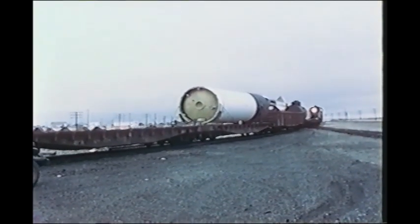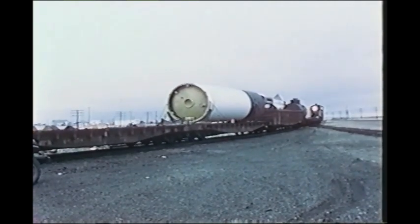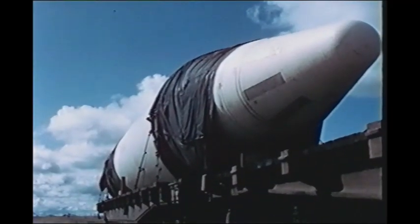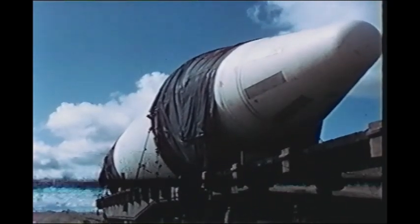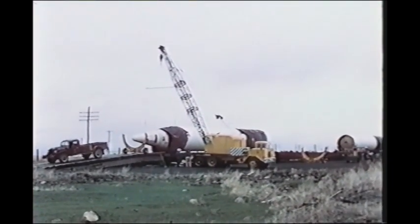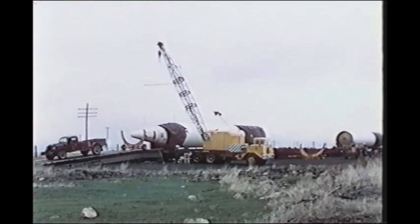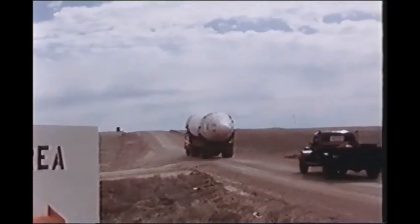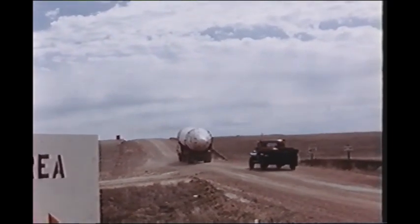One morning, Medicine Hat residents and those living along the CPR line were startled to see flat cars carrying a number of heavy US rockets of the Jupiter and Nike configurations. Offloaded at the siding near Suffield, all targets and equipment were transported by road to the test site within the SES environs about 30 miles to the northeast.